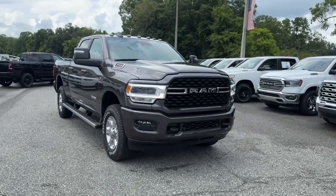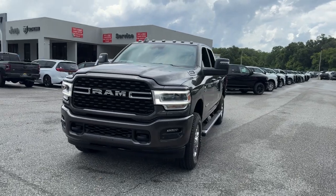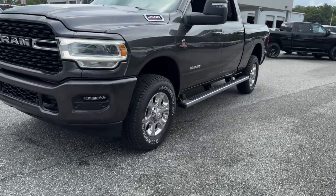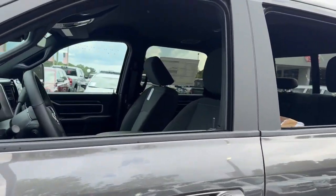Get acquainted with the 2024 Ram 2500. The Ram 2500 has what it takes to get the big jobs done right. It's infused with heavy-duty capability, connected, convenient, comfortable, and built to last.